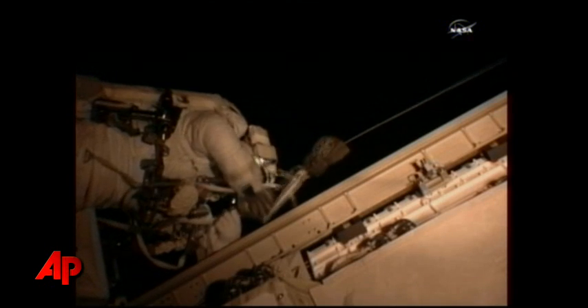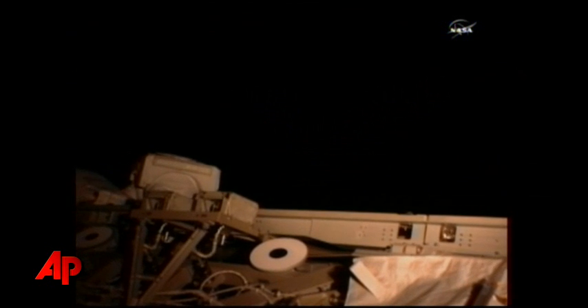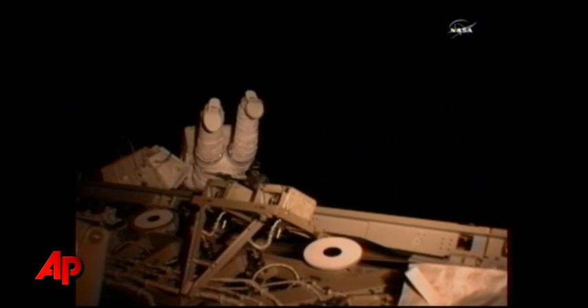Caution to avoid inadvertent contact with the deployed array. Copy, Drew, and don't forget any overall views that you can fit in. Again, we understand it's dark. I think I'm getting those in on the way. Copy.